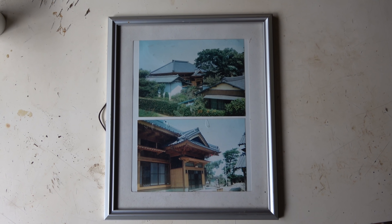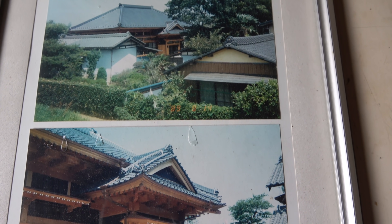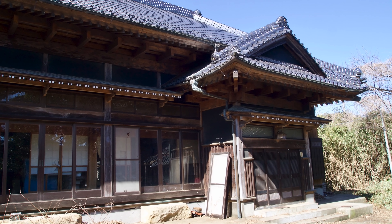First up is photos of the house just after it was built, around 30 years ago. The house is made of Douglas fir wood. You can see how the color has naturally transformed to a brownie grey over the years.